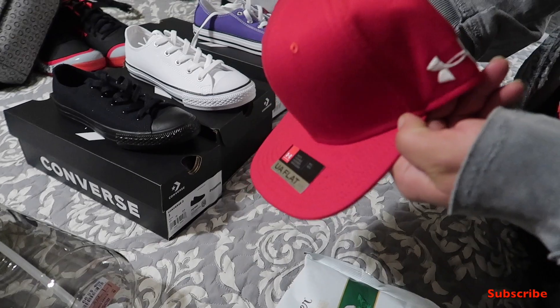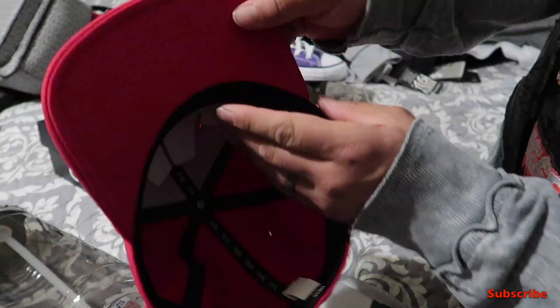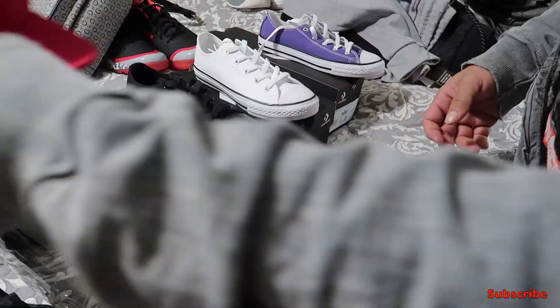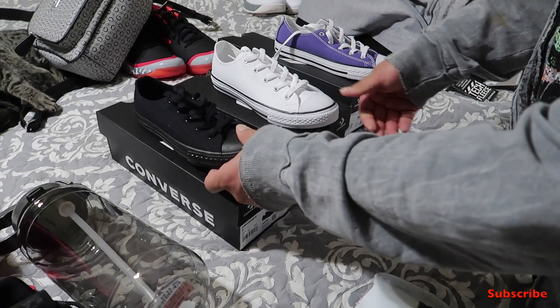We also have another Under Armour hat here — seven ninety-nine. And then these are the shoes we got from Journeys.